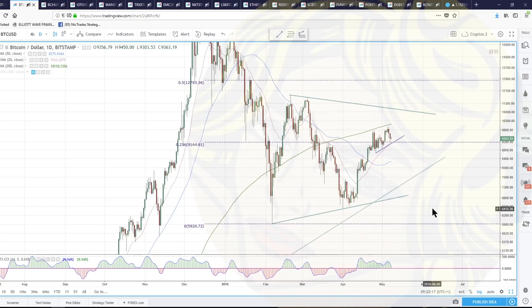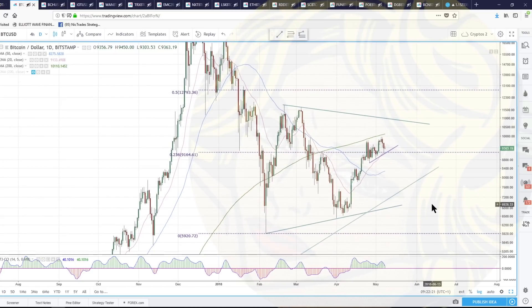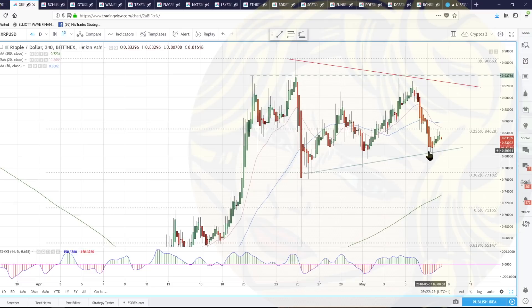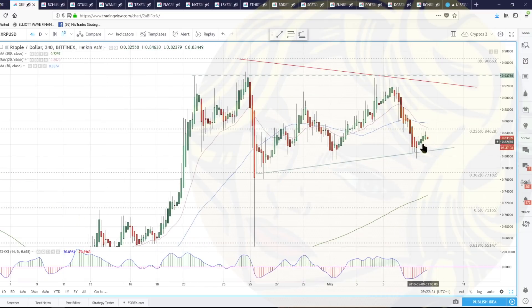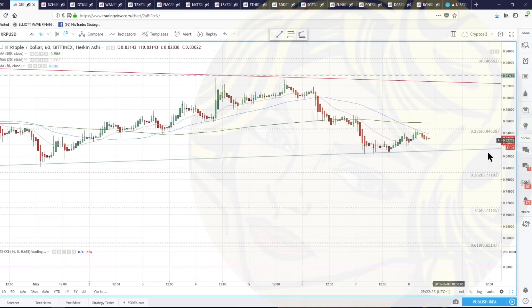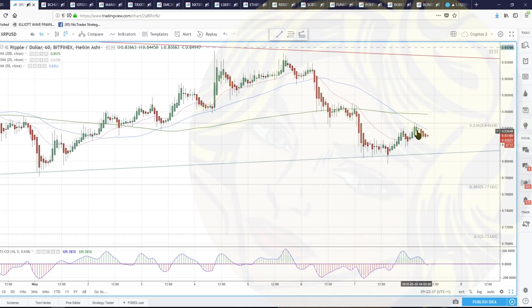Nothing I want to push the buy button on right now, but I'm really watching and paying attention and making sure that they can hold support. Ripple — the same thing. This is really good support for Ripple, but it looks a bit bear flaggy, doesn't it — underneath all of these averages and just riding the rail. So it's another one where you really want to see that it will hold the support and push higher before you want to put your money on it.